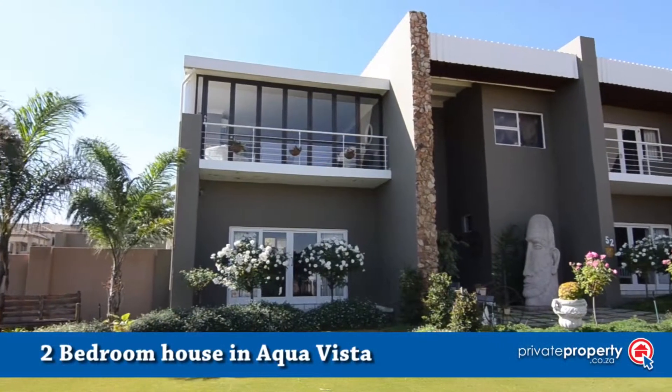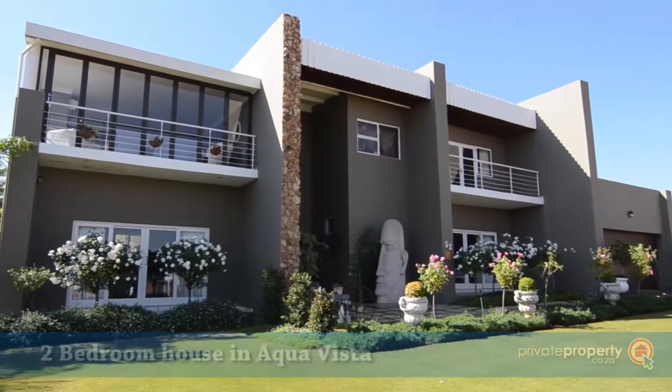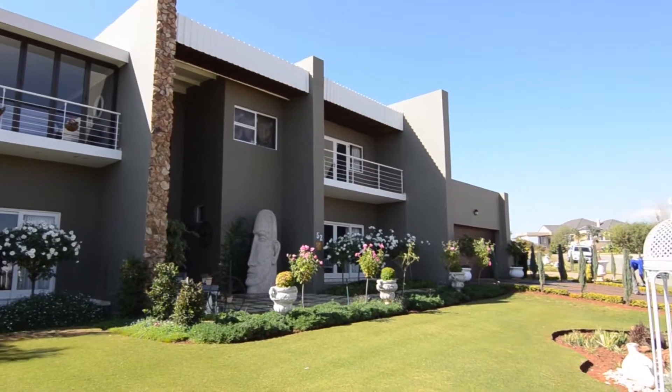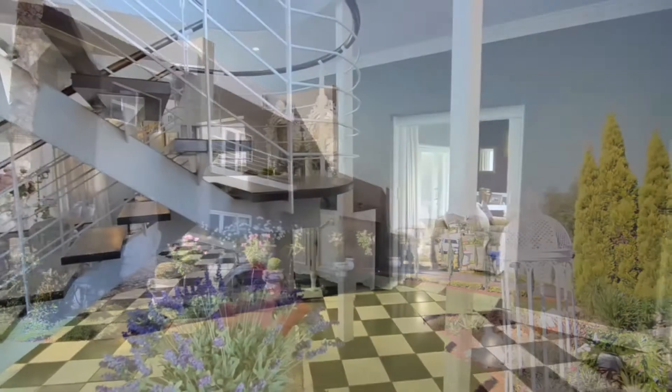This architectural masterpiece is situated in Aqua Vista, close to all major routes and amenities. It boasts a double automated garage, ample visitors' parking and a beautifully landscaped front garden.